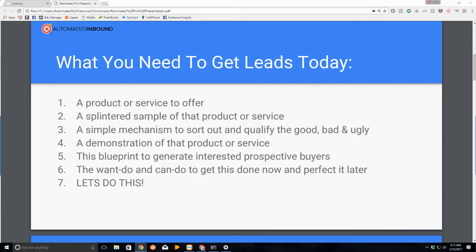Fourth is a demonstration of that product or service — I'll show you how to do that. And obviously, number five is you need the blueprint to generate interested prospective buyers, which you're going through now, and you need the attitude and the want to do it. If you sit down in front of your computer for the next 60 to 120 minutes, you can have your funnel ready to launch now if you just follow along.